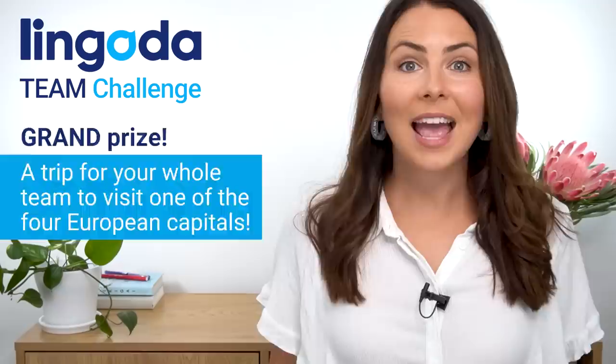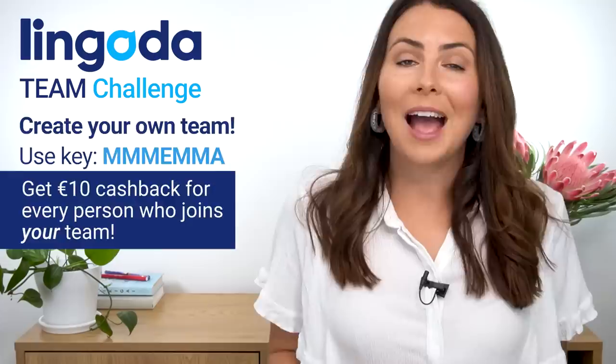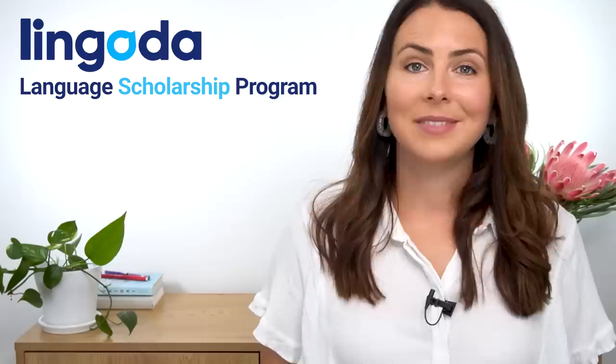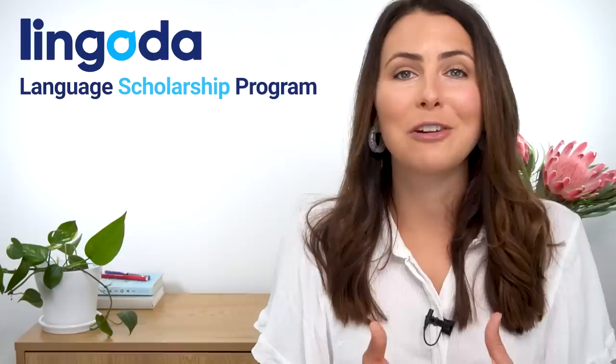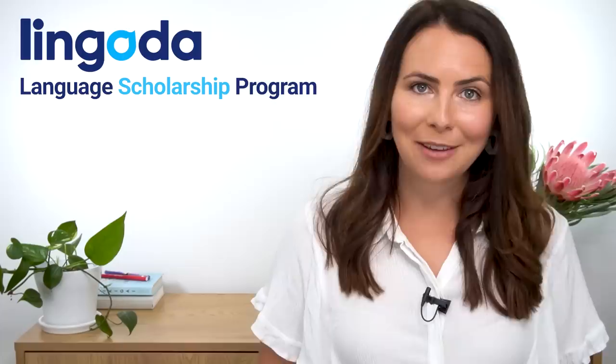If you put together the team and use this key when you sign up, Lingoda will give you 10 euros cash back for every team member that you recruit — just as a reward for being the captain. By participating in the challenge, you're not only helping yourself and your team, but you can also help others, because for every team that completes the challenge, Lingoda are going to donate language classes through the language scholarship program — a special initiative to help those badly affected by COVID-19 improve their career opportunities by learning another language.